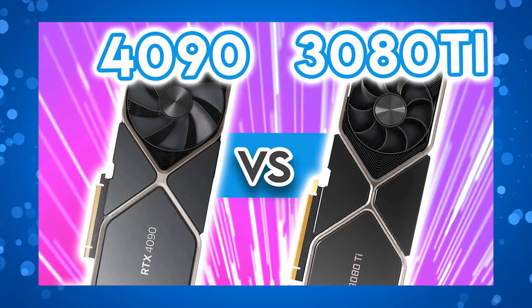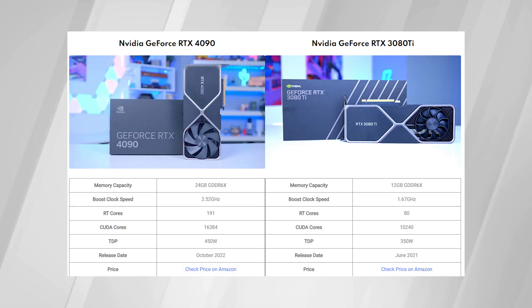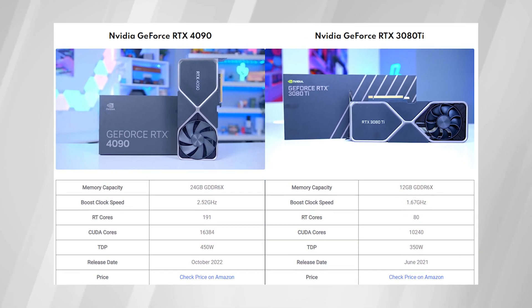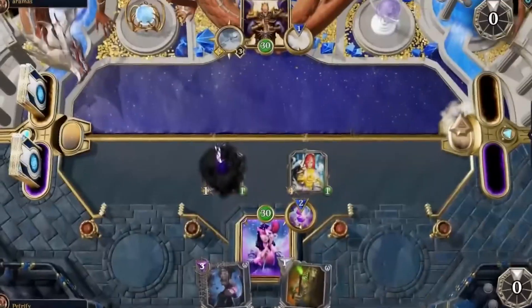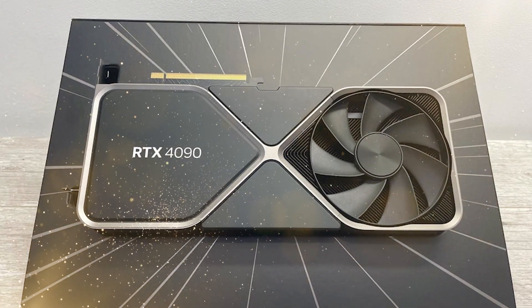Talking about memory, the 4090 beats out the 3080 Ti hands down in every single category. The 4090 comes with 24GB of RAM, which is twice as much as the 3080 Ti. It has 21 gigabytes per second of memory output — 11% faster — and 1018 gigabytes of memory bandwidth, which is also 12% faster. While the specs already given hint at how much of a beast the 4090 is, let's examine the benchmarks in case you're not convinced.